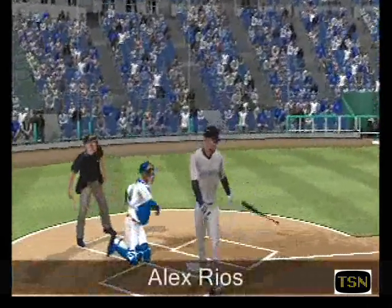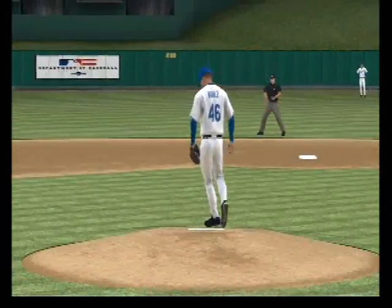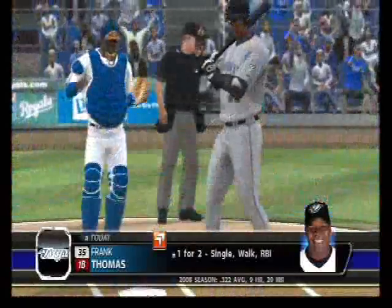And he misses ball four. So he comes out of the bullpen and immediately walks the first man. We're in the eighth from Kauffman Stadium.